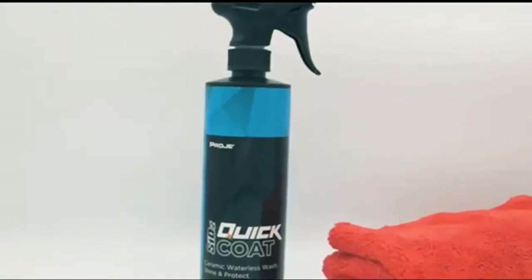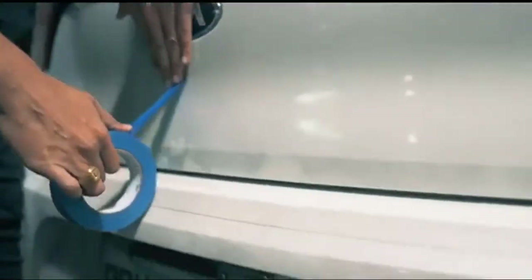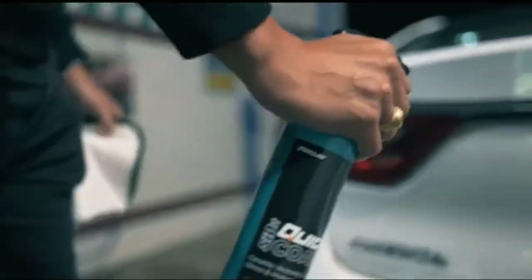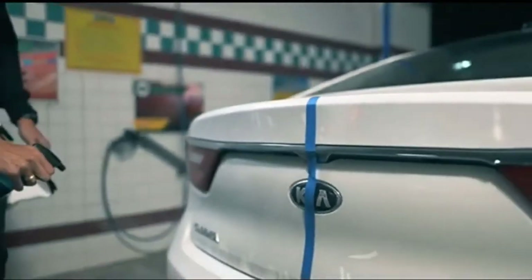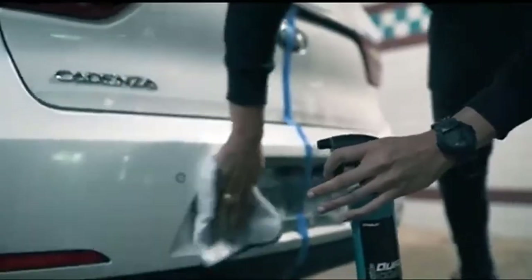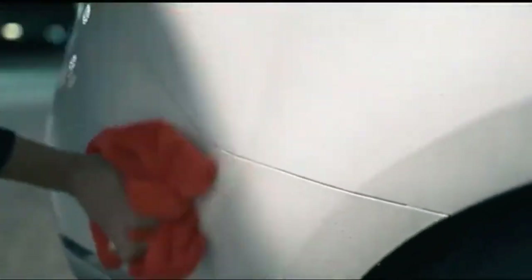Hello viewers and welcome to our channel Consumer Zone. In this video we picked only the best five car drying towels by comparing hundreds of products based on a few criteria and ranked them — for example, features of the product, manufacturer's reputation, value for money, and most importantly user feedback. If you choose from this list you can rest assured that you are buying the best product.